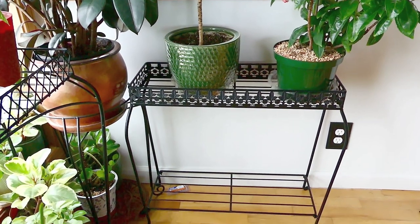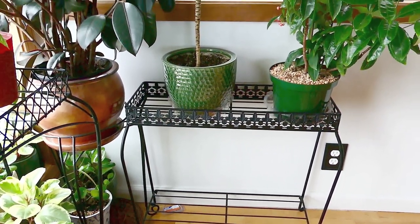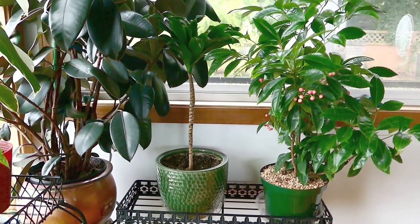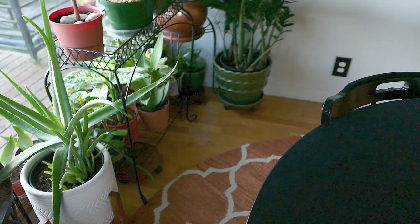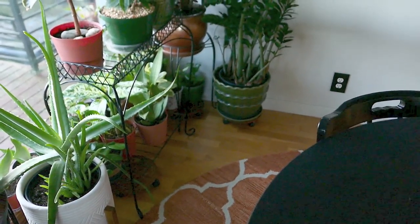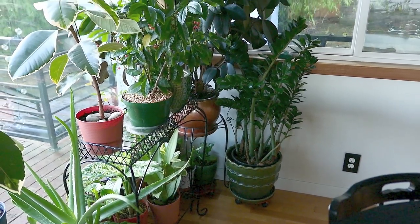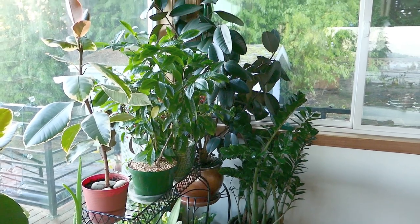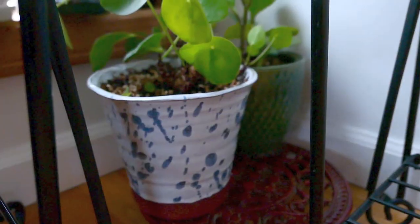I also want to show you that I completely cleared out this plant stand. It has been a goal of mine over the last couple of years to downsize my plant collection, so I decided to remove this altogether. The plant stand is downstairs with no plants on it. I went ahead and moved my ZZ plant here because it will tolerate being in the shadows of the other plants — I think that's actually where it used to be several years ago, so it's back where it was.